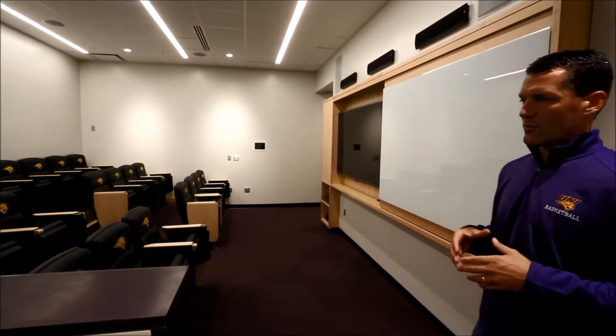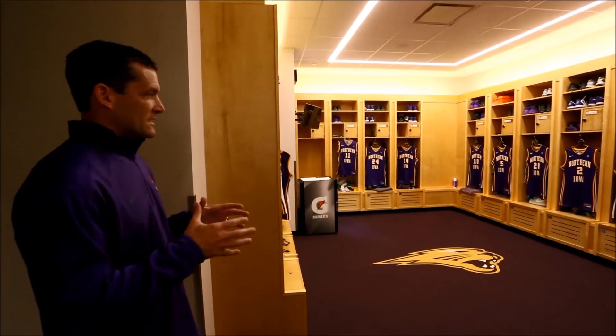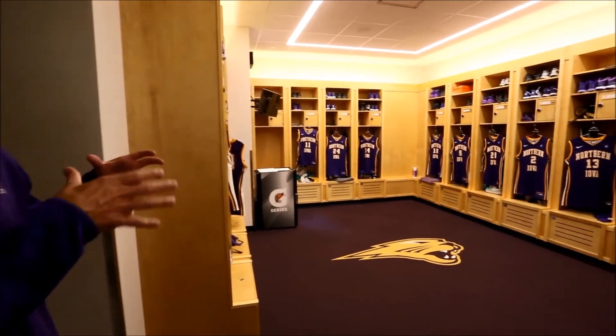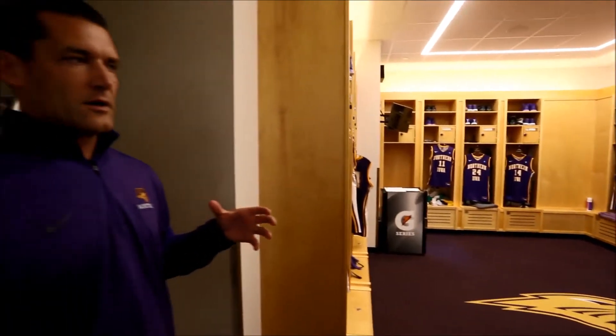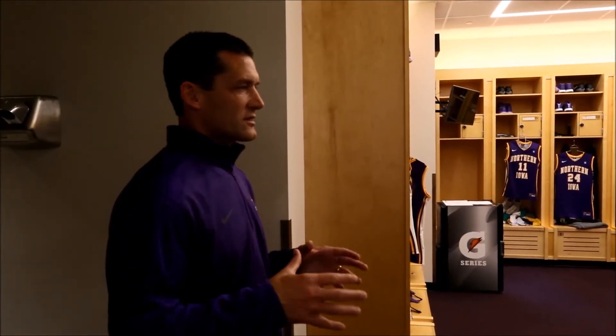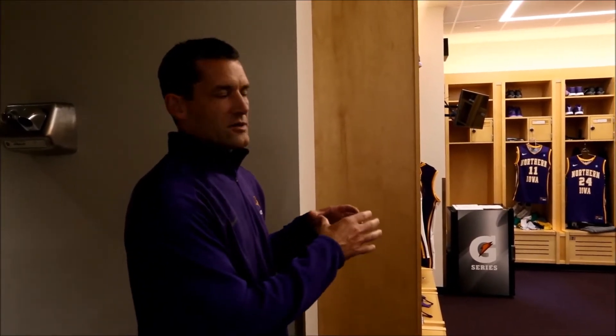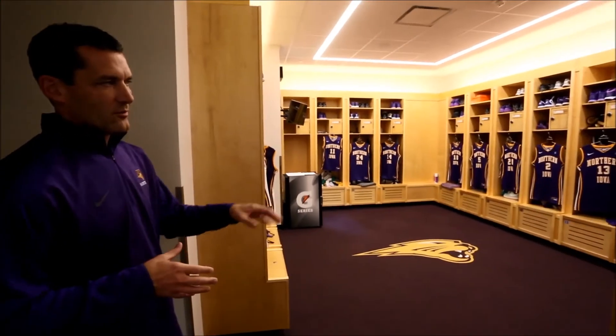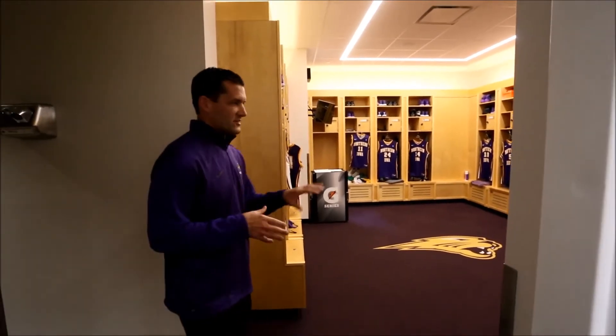So this room is where we'll watch our video. Guys have a little bit more space in this room than what they had. The locker room and the film room basically switched sides, so we have the same space — where we're starting right now — in terms of where we watched film and where our locker room was. The guys have a little bit more space in here, but the same lockers that we were in prior to the renovation.